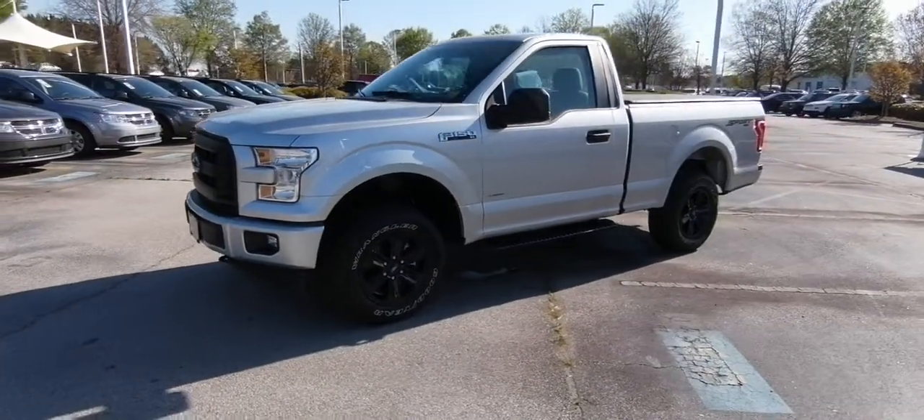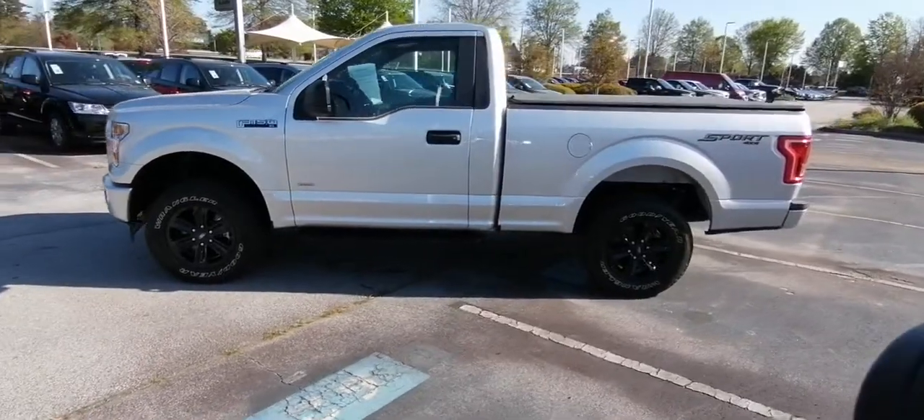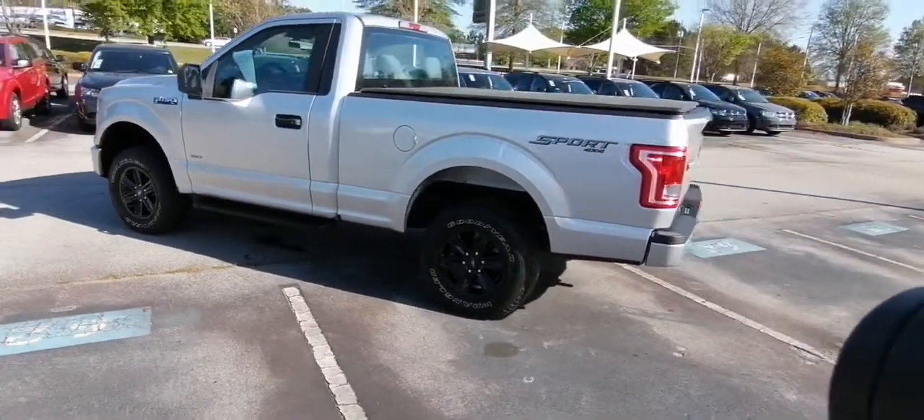Can you see yourself in the 2017 Ford F-150? With less than 50,000 miles on the odometer, this vehicle stands out from the rest.